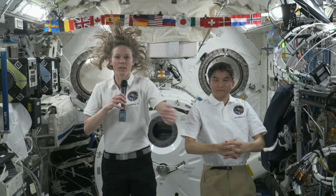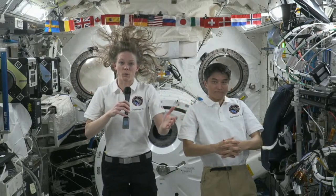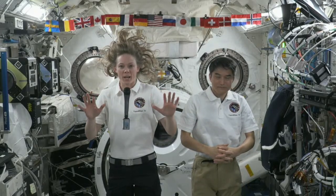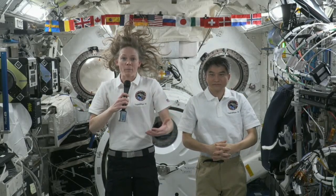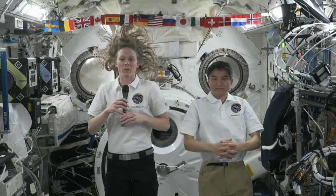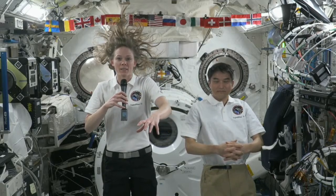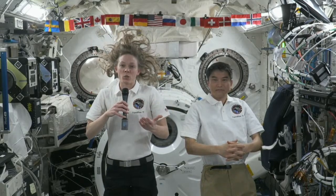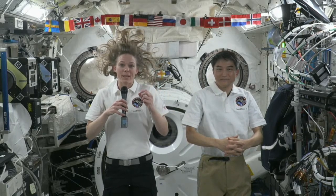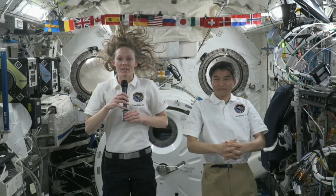We have a glove box right here next to Tok and I. Right next to Tok there's a foot restraint that we'll deploy so that we can sneak our feet in there, get comfortable, and use our hands to work the pipettes, the DNA, and other experiments. We just did a ring shear drop experiment recently. But you do have to be careful without gravity — things kind of sneak away from you, and pipette tips or other things might go flying around, so we keep it all contained in the glove box.